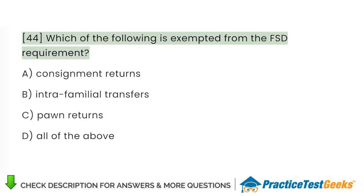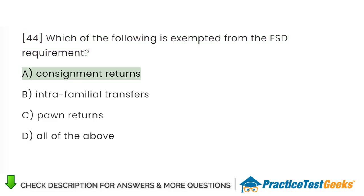Which of the following is exempted from the FSD requirement? A. Consignment returns. B. Intrafamilial transfers. C. Pawn returns. D. All of the above.